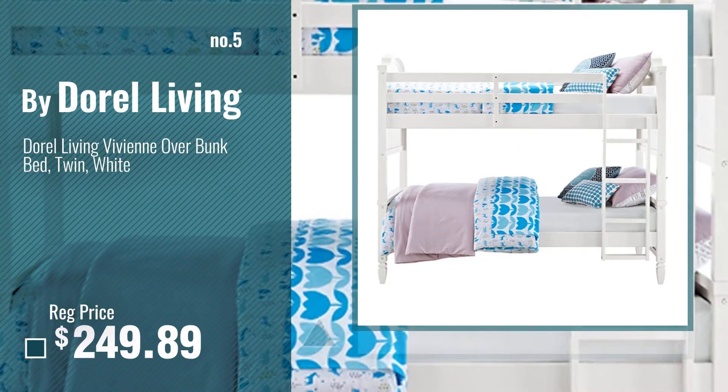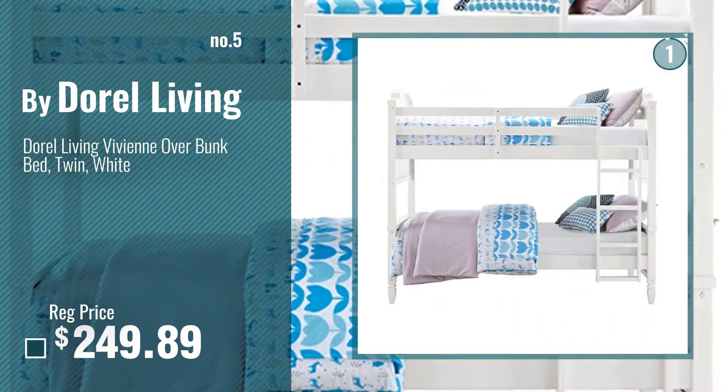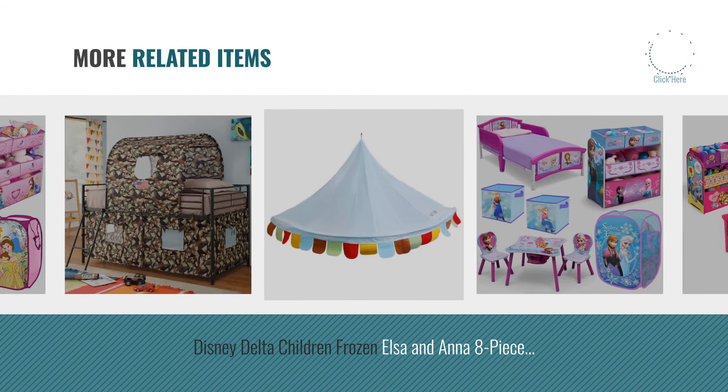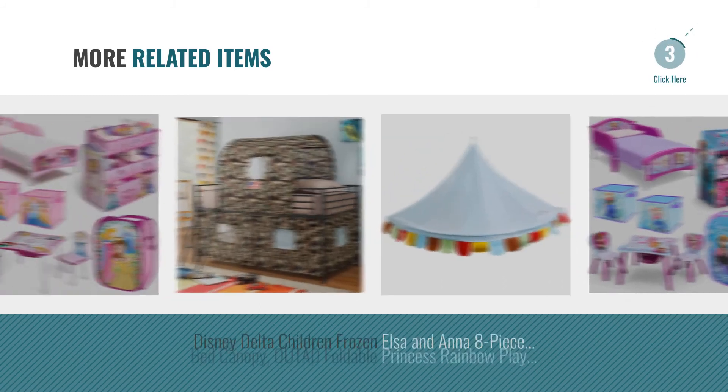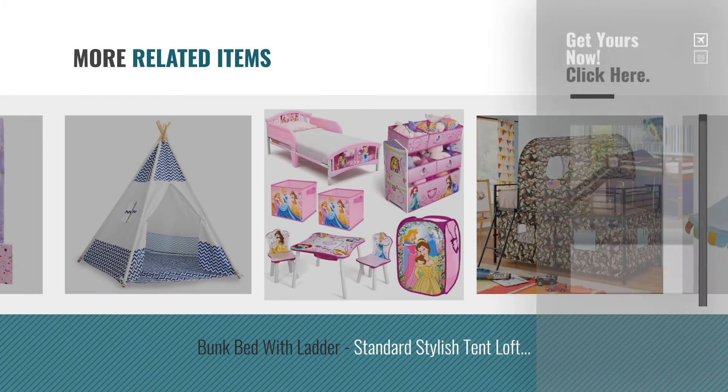Number 5, by Durell Living. For more great related products, full details and online deals, just click this circle.